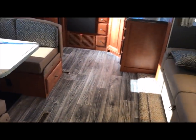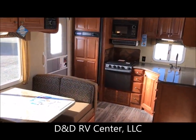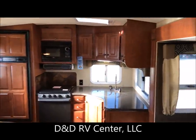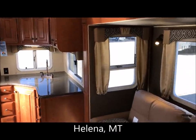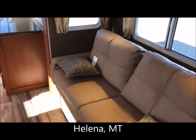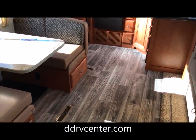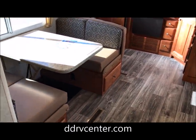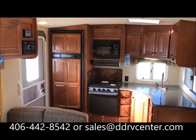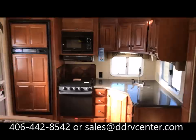This is a 2018 Arctic Fox 25W four-season travel trailer with a slide out. We are D&D RV Center in Helena, Montana, right on Interstate 15 at the junction of US Highway 12 and I-15. You can find us on the web at ddrvcenter.com, where you'll find all of our inventory, lots of pictures, and very clear, aggressive pricing. You can call us at 406-428-542. We appreciate your time — thanks for coming by, we hope you enjoyed the tour of this 25W.